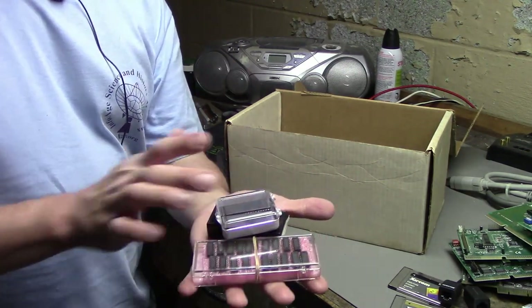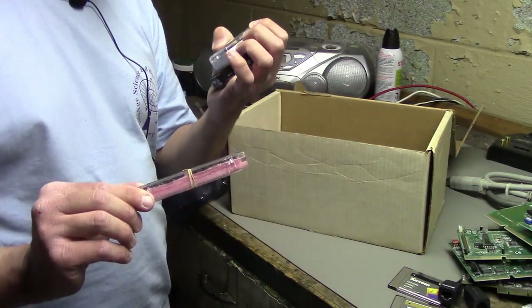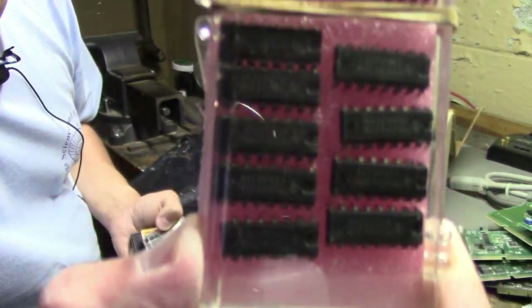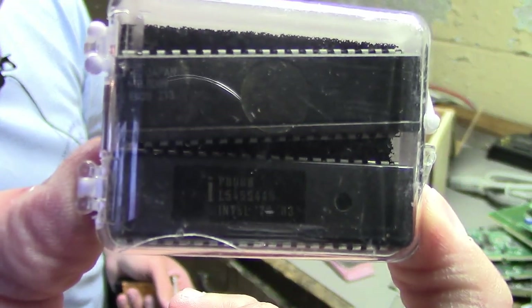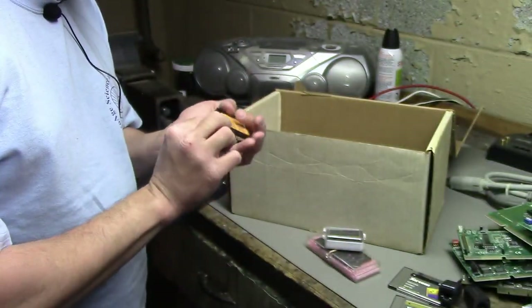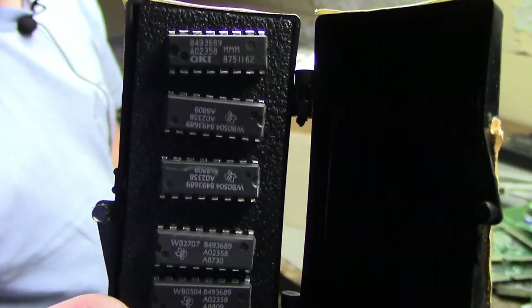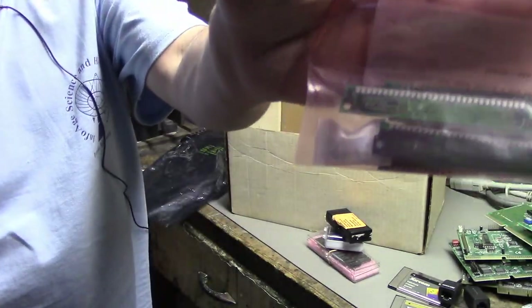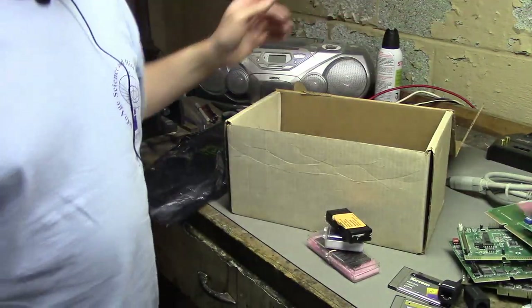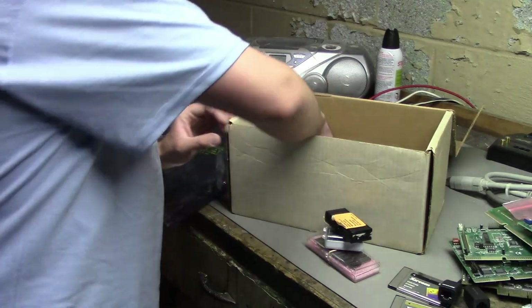Elsewhere in another box there's a whole collection of different IBM chips. I'm not entirely sure what all of them are — maybe some RAM or cache chips. There's also an Intel chip I need to look up. The memory sticks and these chips were in a lot of stuff that I got; I'll explain that when I go through the other box.